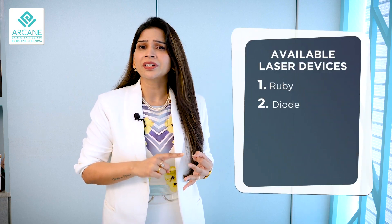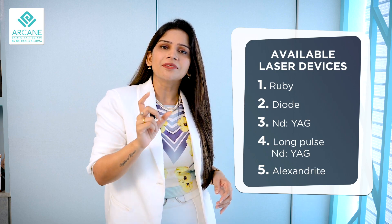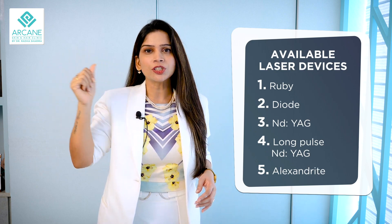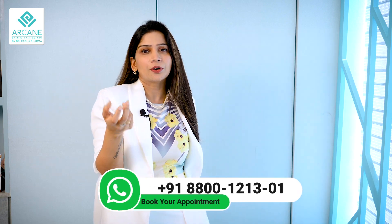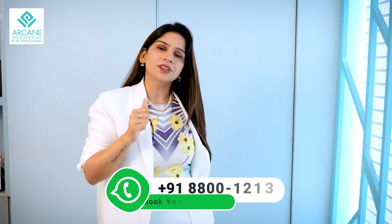We have a lot of systems when it comes to fluence, or the energy of the machines, and various devices available for laser. These include ruby, diode, long pulse, and alexandrite. These are the devices which help us decide the machine choice according to your hair type and the color of the melanin — how dark your hair is. This is important because if you choose the right machine for the right hair type, you will get the best results.